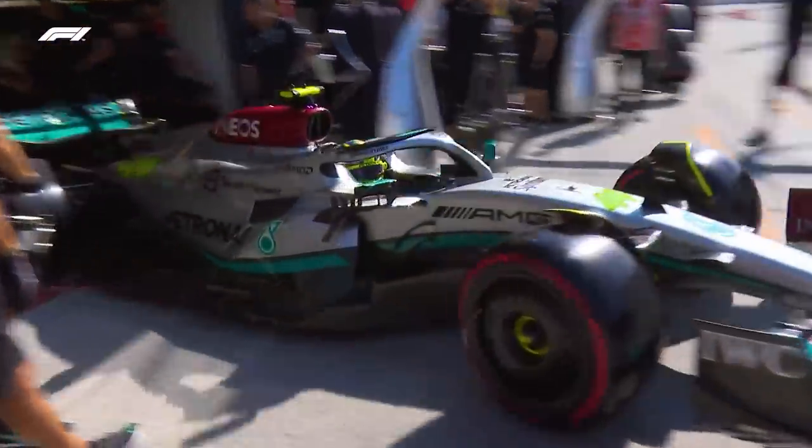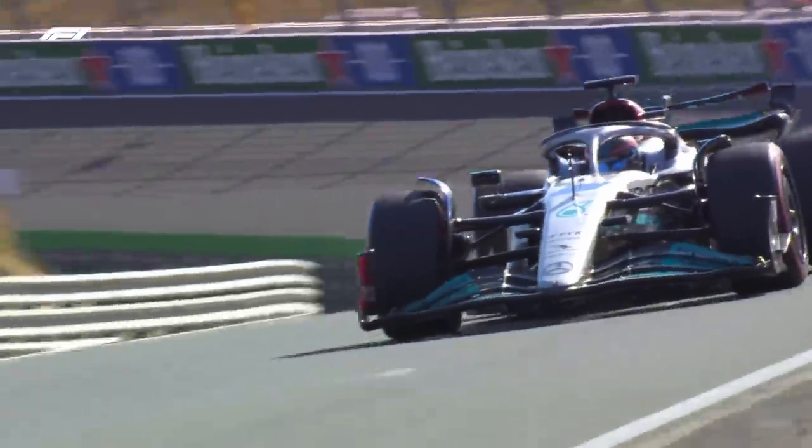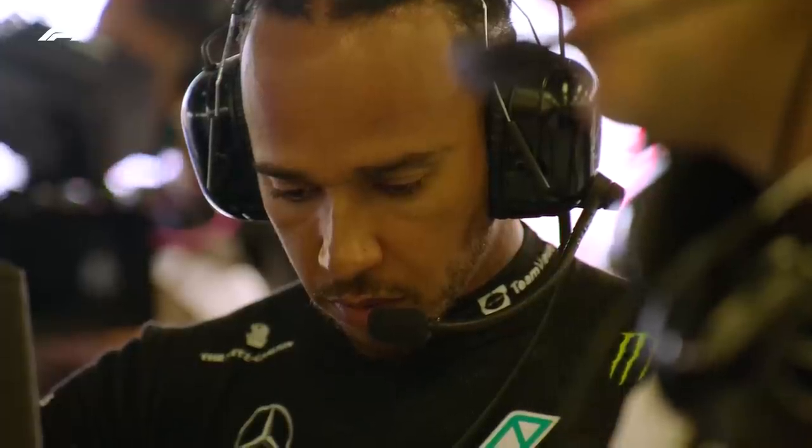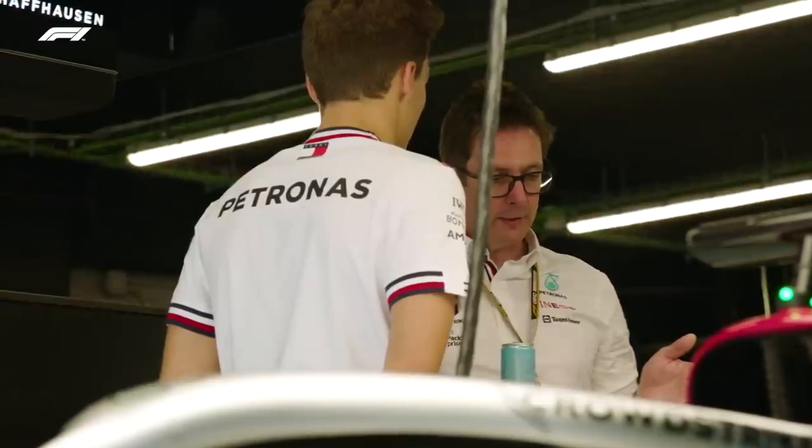Jolyon, were you surprised to see Mercedes start on the medium? Because it was very green, the track in Zandvoort, wasn't it? I wonder if they would have done it if they were starting higher up. But actually their qualifying didn't go to plan — they were fourth and sixth. It was a chance for them to do something different. No one else copied them; the Red Bulls and the Ferraris all went for the softs. And I think they'd have been pretty happy at that point, looking around and seeing, actually, we're the only one here on the medium — we've got options.